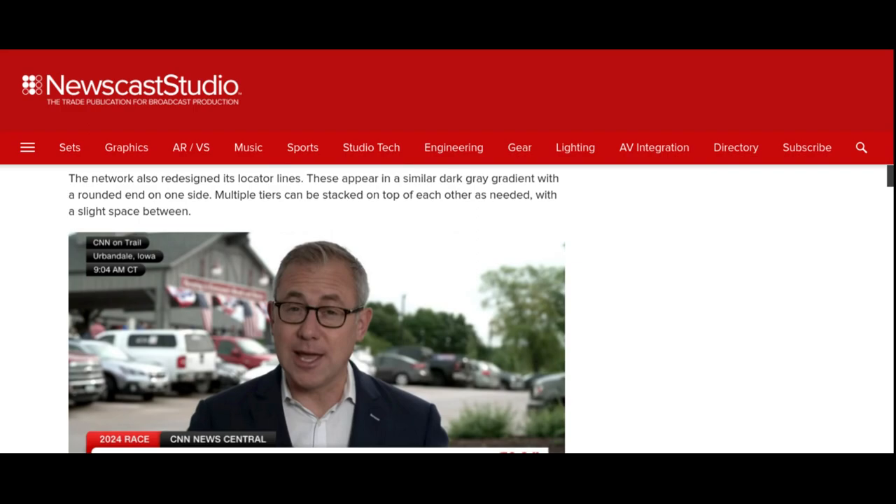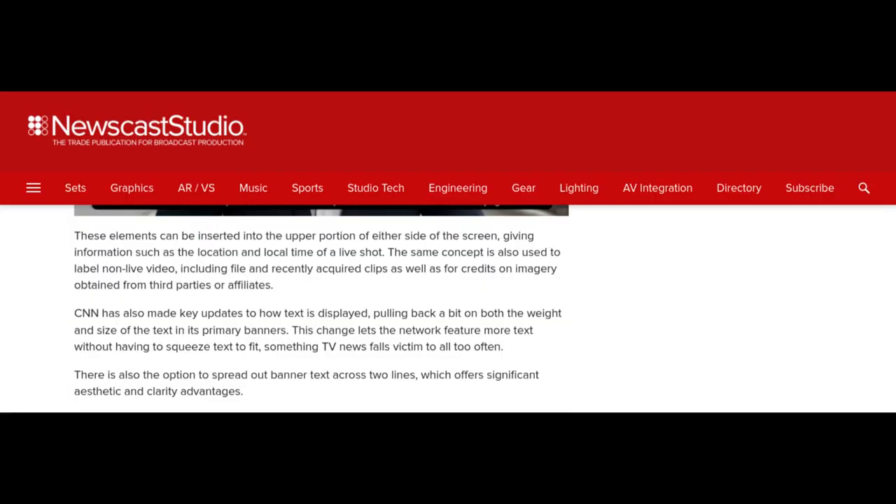The network also redesigned its locator lines, which appear in a similar dark gray gradient with a rounded end on one side. Multiple tiers can be stacked on top of each other as needed, with a slight space between. These elements can be inserted into the upper portion of either side of the screen, giving information such as the location and local time of a live shot. The same concept is also used to label non-live video, including file and recently acquired clips, as well as credits on imagery obtained from third parties or affiliates.